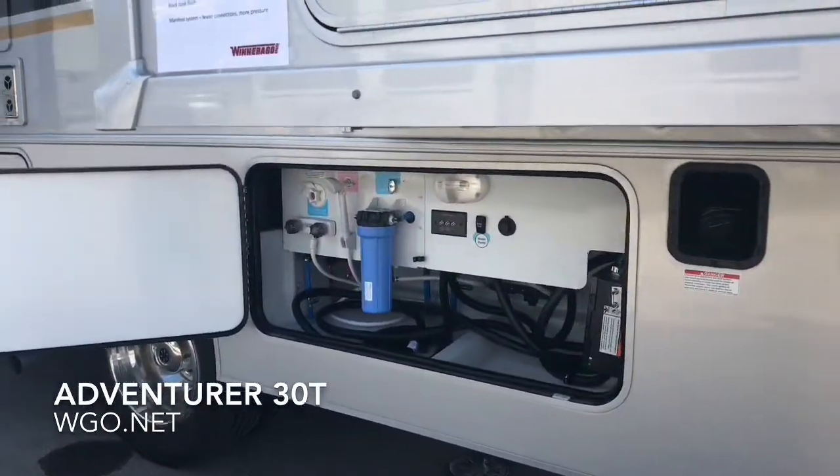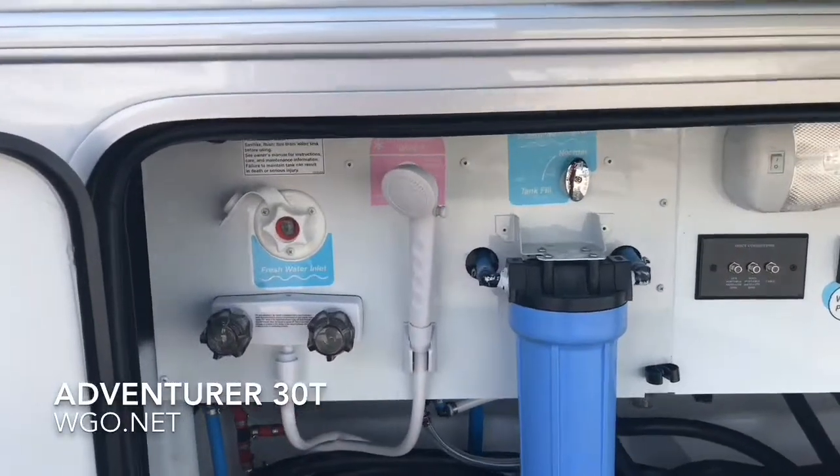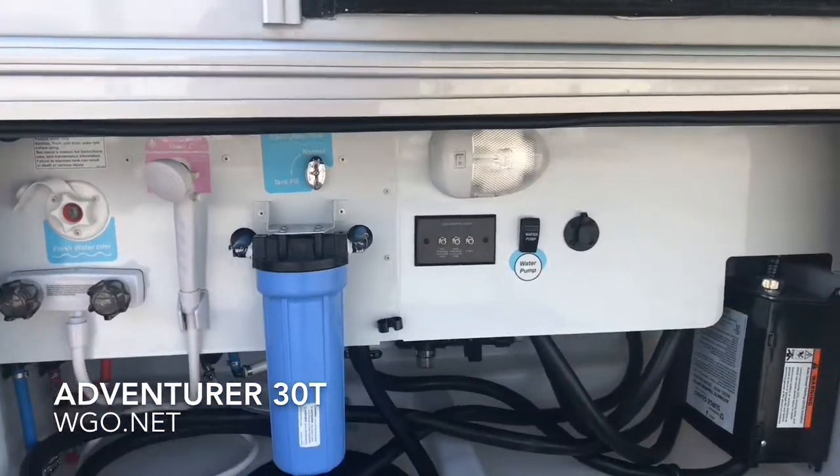It has the ONAN 5500 generator with an auto-changeover switch. There's a park cable input and two inputs for portable satellites. There's also a water pump switch, very convenient, located out in the utility bay.